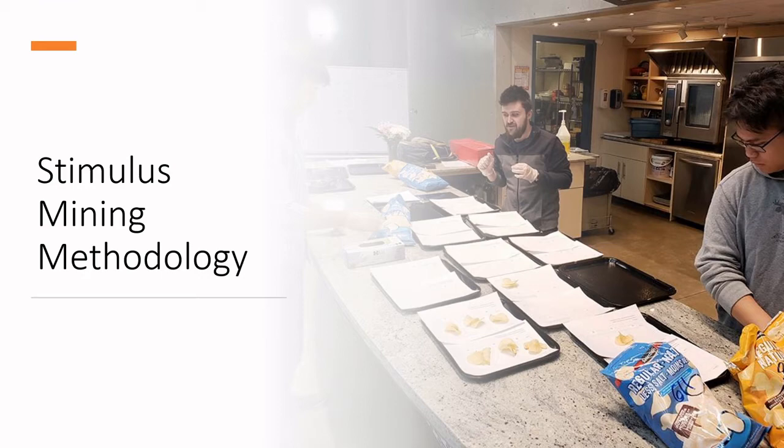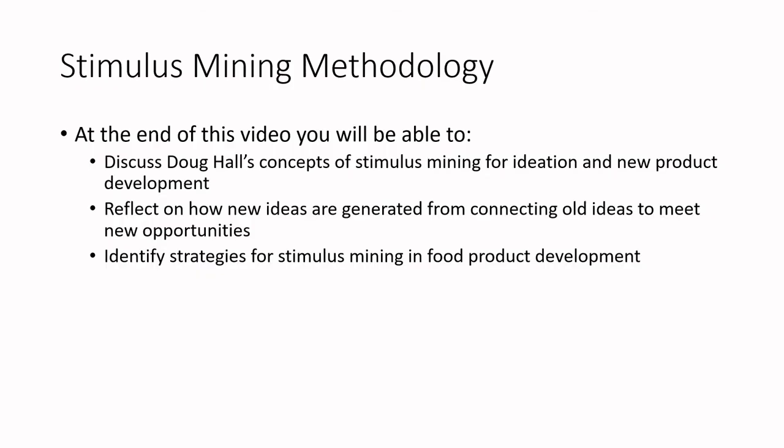At the end of this video today you'll be able to discuss Doug Hall's concept of stimulus mining for ideation and new product development, reflect on how new ideas are generated from connecting old ideas to meet new opportunities, and identify some clear strategies for stimulus mining — specifically with food product development in mind.